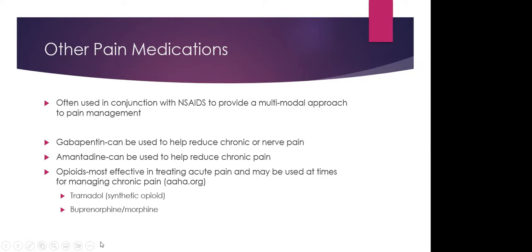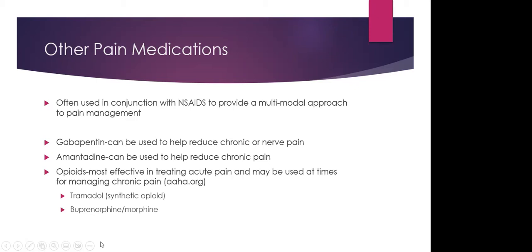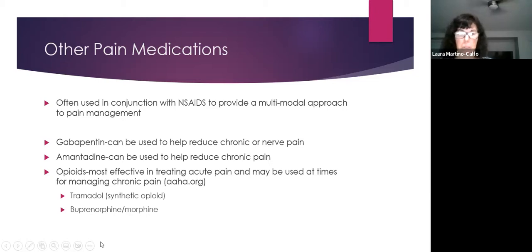Dr. Joey added that codeine is often used for both chronic and short-term pain, as they've moved away from tramadol due to uncertainty about its effectiveness. For more severe cases, oxycodone or other highly controlled substances may be used. She noted that medications change quickly — for example, fentanyl was commonly used in surgical bags in 2017 but is no longer.